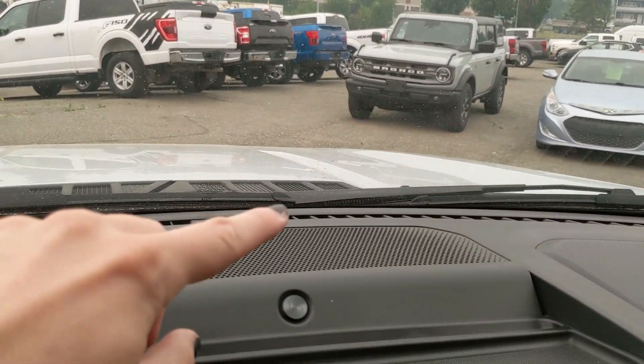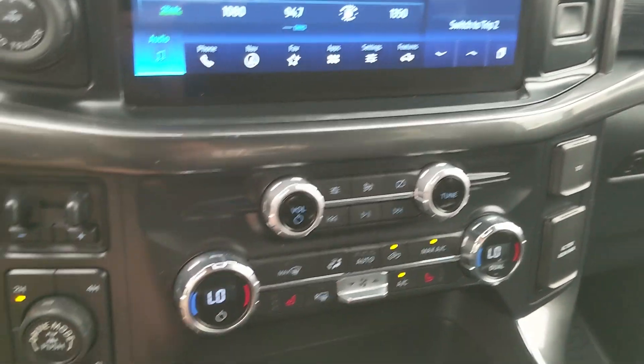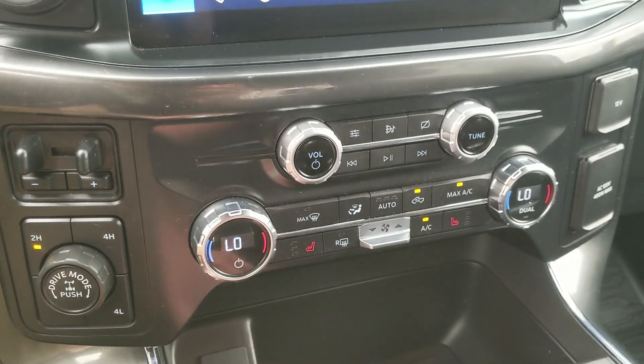It also has a premium B&O sound system so your audio is going to sound pretty decent. Moving down, you have your media controls and then your climate controls with dual-zone front climate and heated front seats.